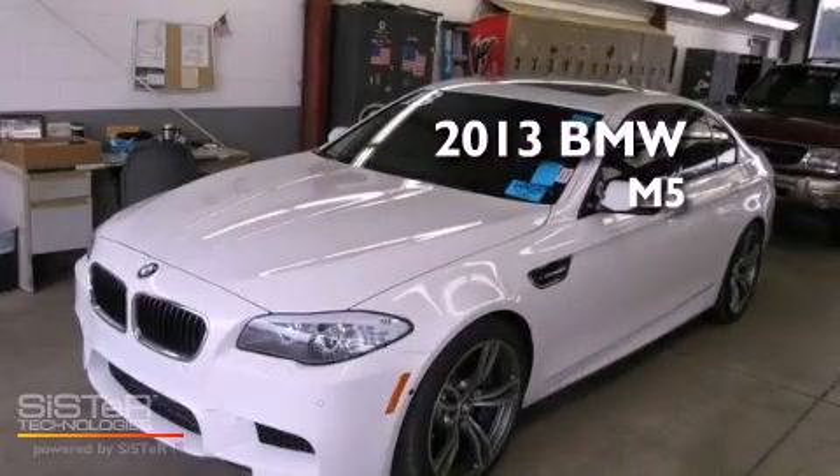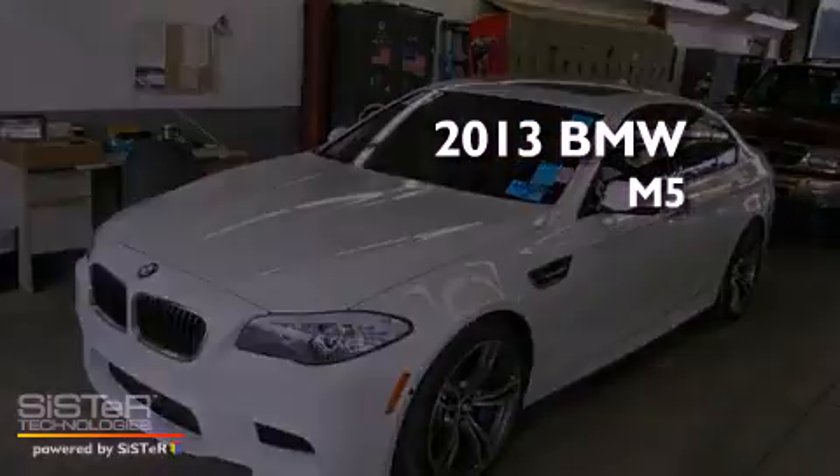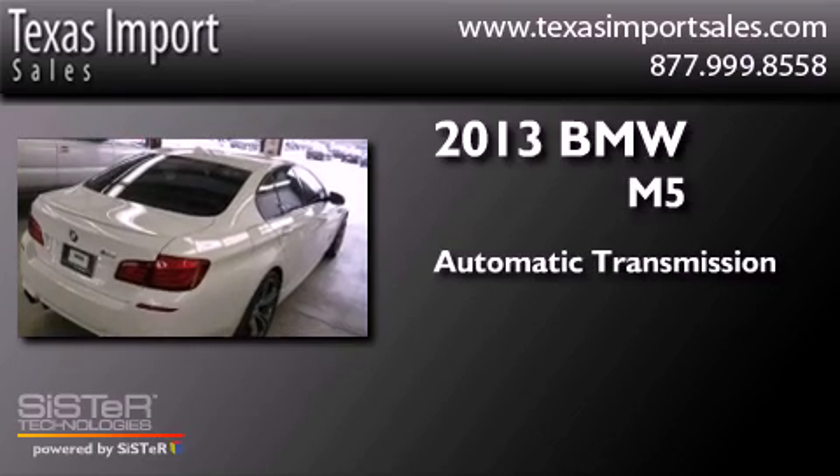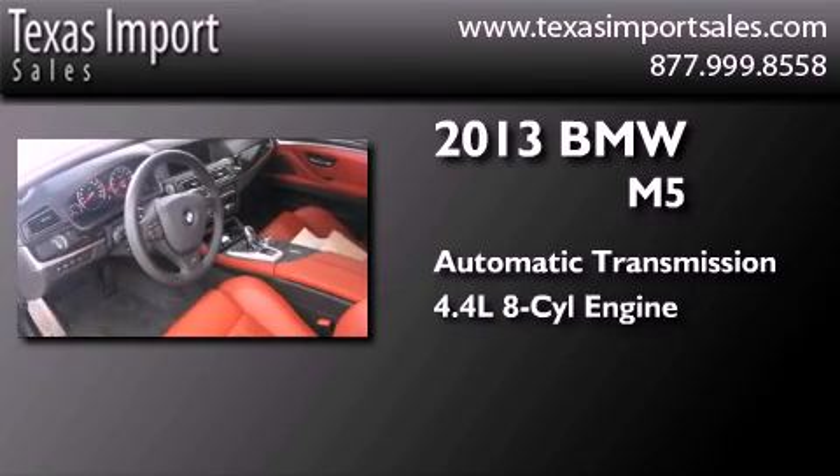This is a 2013 BMW M5. This four-door sedan has an automatic transmission and a 4.4-liter V8.